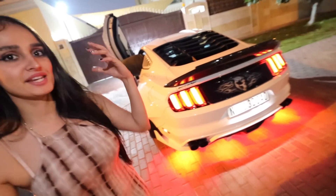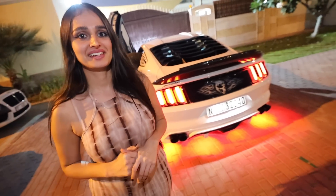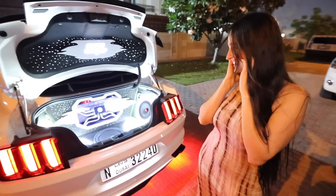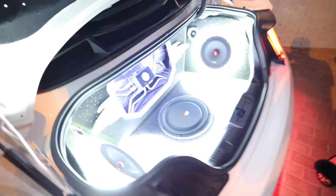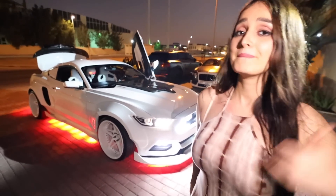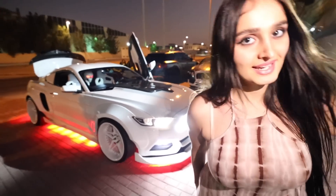Now it's time for you guys to hear the speaker system. This is the best part — we're going to listen to the speakers. Let's pop the trunk. That's the video — one of the craziest Mustangs we've ever seen on the channel. You guys enjoyed it. Make sure y'all smash that like button and let us know what y'all want to see next.